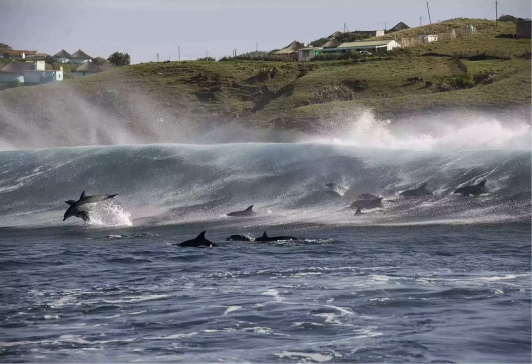Bottlenose Dolphin: Where to Find South Africa's Marine Big Five. Bottlenose dolphins are found in temperate and tropical waters all over the world. There are three subspecies, of which two can be seen in South Africa.